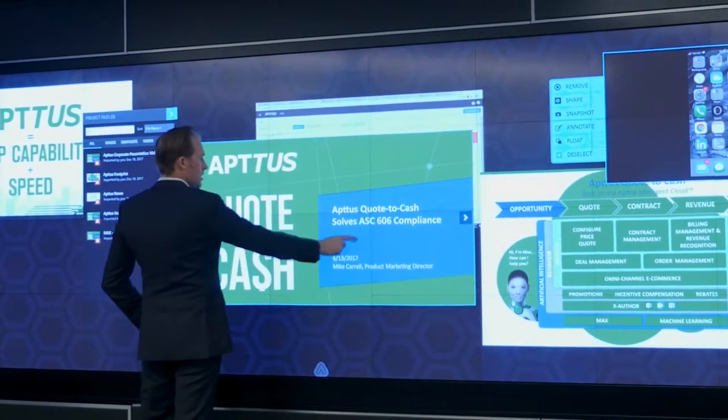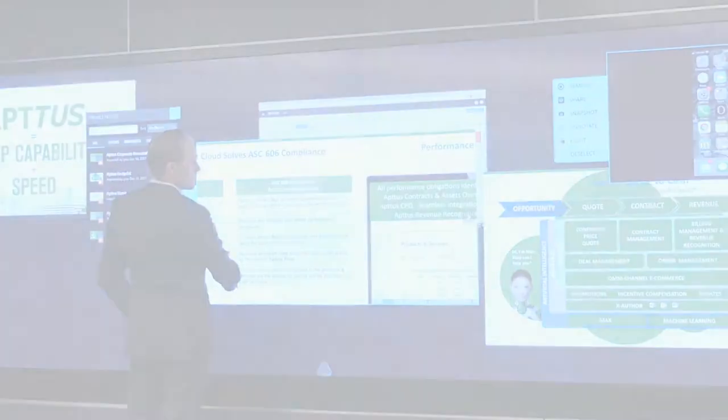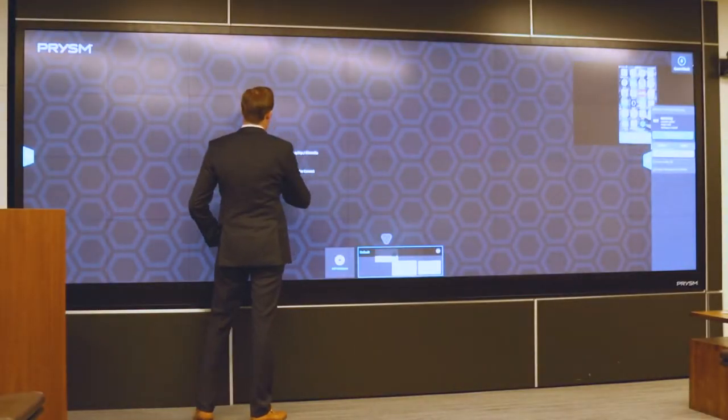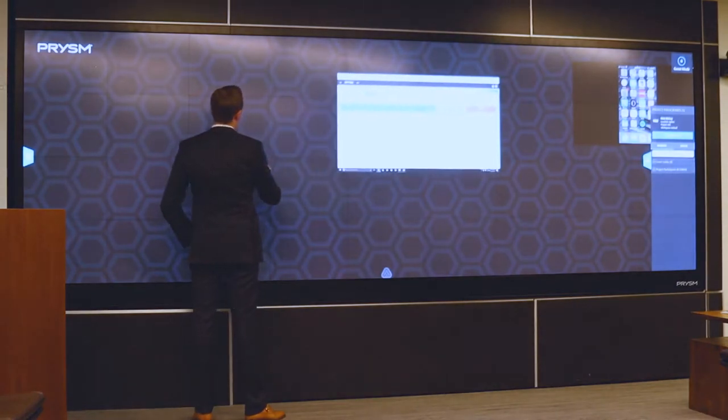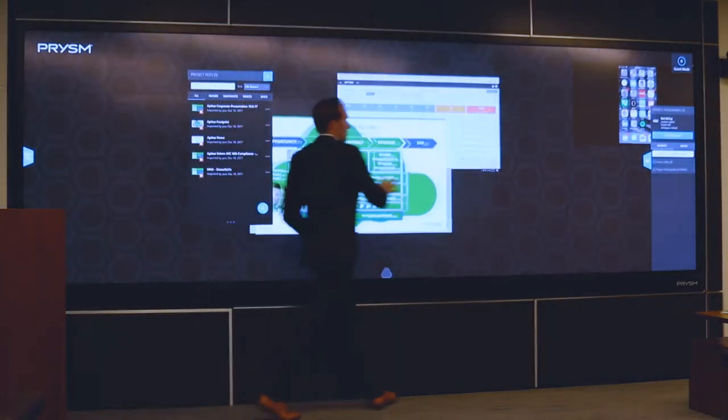The nice thing about the Prism is you can have multiple sources on the screen at the same time. I can show a demonstration of Aptis contract management, a slide on why that's important, and a mobile device that's live showing how you can access it from any device — it just makes for a better overall experience. You're watching the screen and you're being self-educated in a very stimulating fashion.